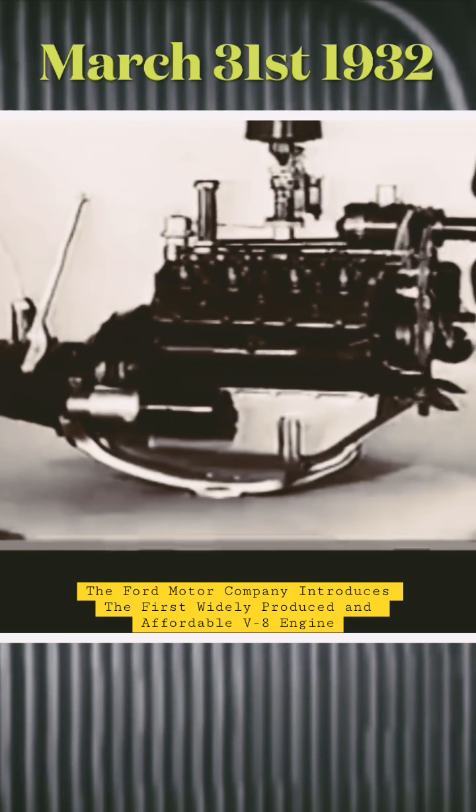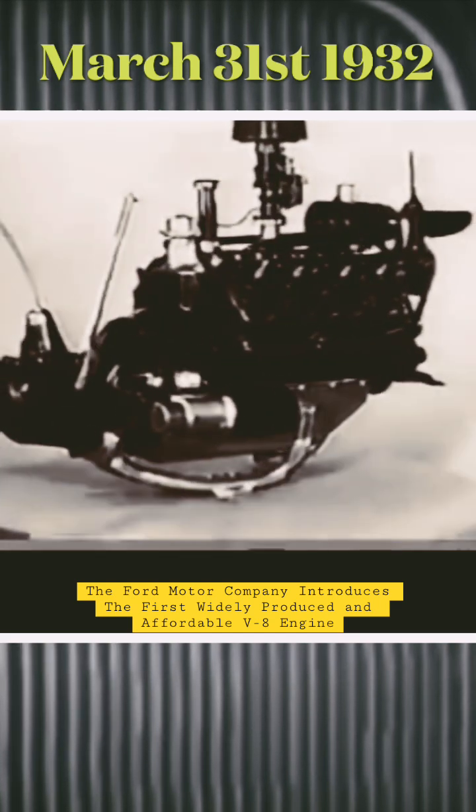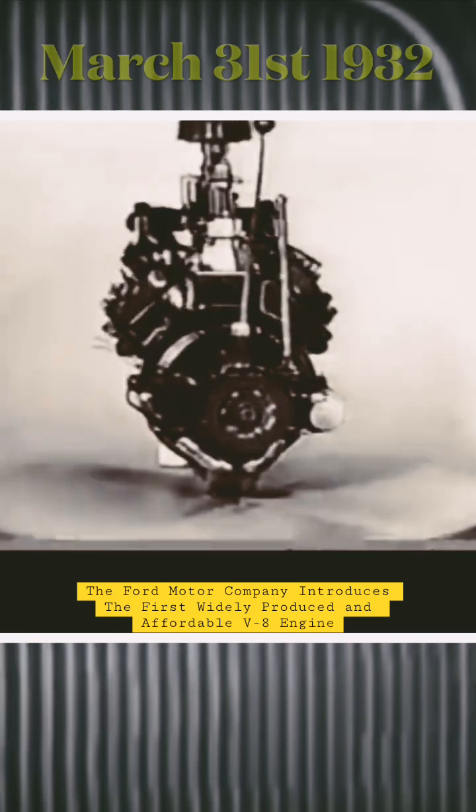This V-type, eight-cylinder, 90-degree engine delivers its power in a smooth, constant flow, free from vibration. It develops 65 brake horsepower at 3,400 revolutions per minute.